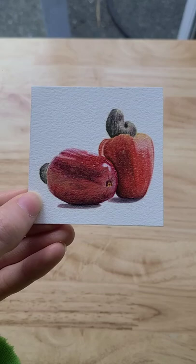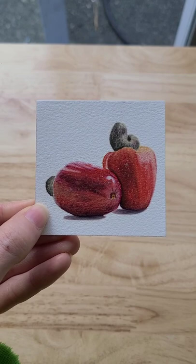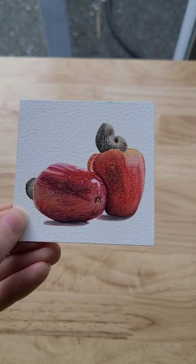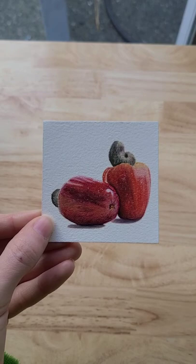I remember watching a documentary on this and they just look so cool. You can actually eat the fruits too. Someday I'd like to try a cashew fruit. I oil painted this, so this is oil paint here. That is a little bit of a closer look at my oil painting of this cashew fruit.